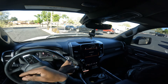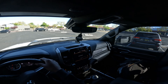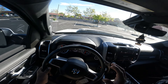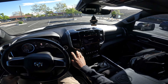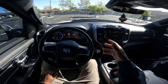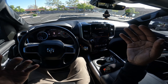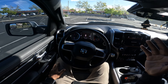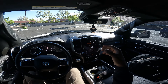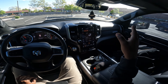Right now I'm heading to True Value to get bolts for the Kirky seat. As you can see, this truck is so much quieter than the old diesel we had — the 7.3. It's so much quieter and has all the bells and whistles: leather, heated steering wheel, heated and air-conditioned seats.